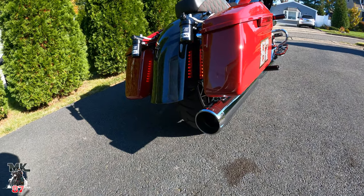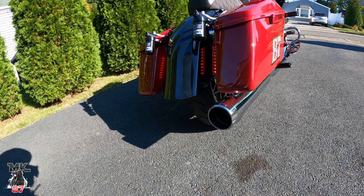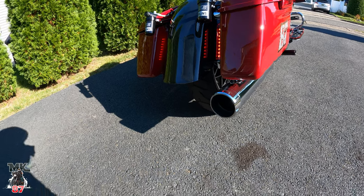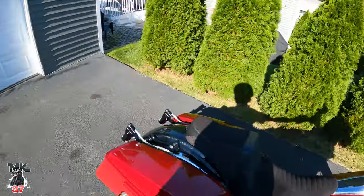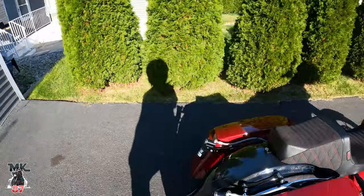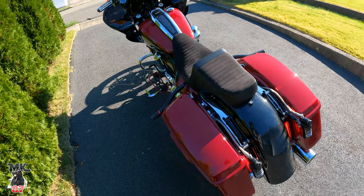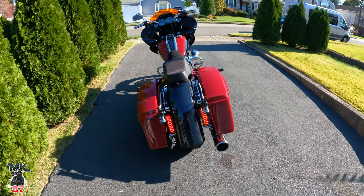This pipe sounds absolutely great — amazing. The lights in the back are from Custom Dynamics, in case you guys are wondering.